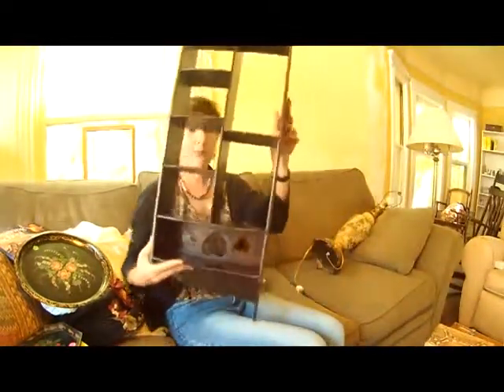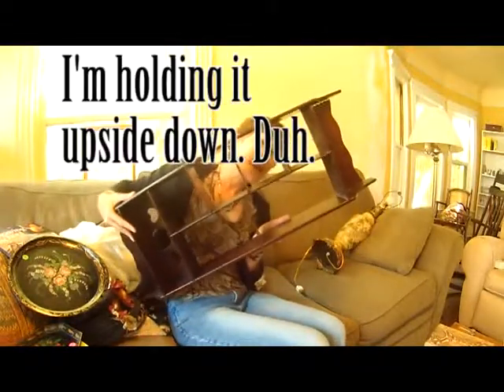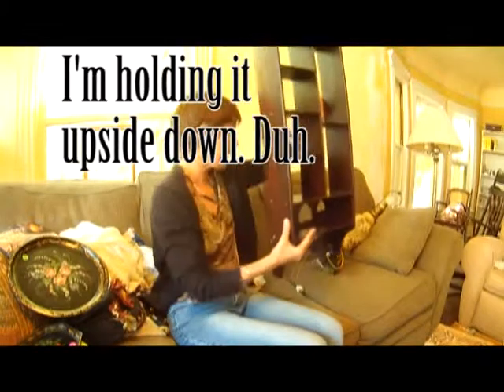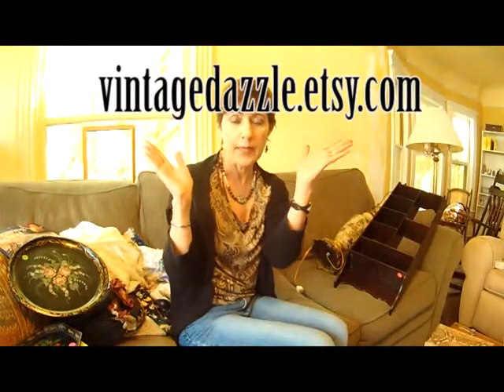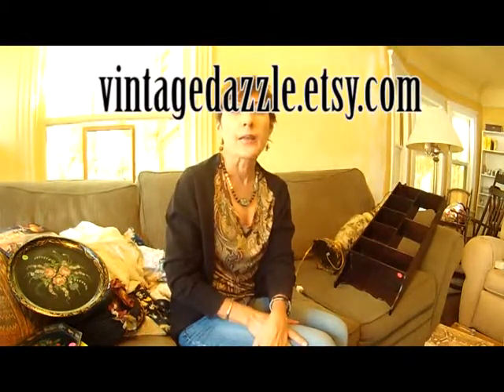I got this shelf for $5, and that's just for my office. And that is it for my haul for today. I hope that you will share my video, comment, like, and subscribe. You can visit my Etsy shop at VintageDazzle.etsy.com — I'll put the URL in the description. On eBay, I am Karalennox — K-A-R-A-L-E-N-N-O-X — and hopefully most of this stuff will be up in the next few days. Thanks for watching. Bye.